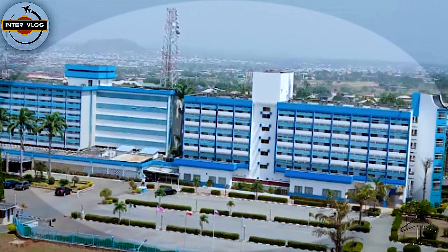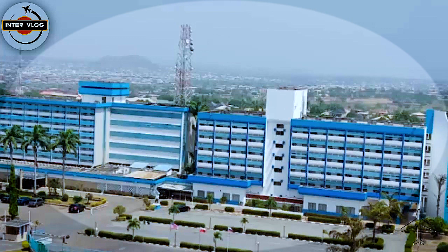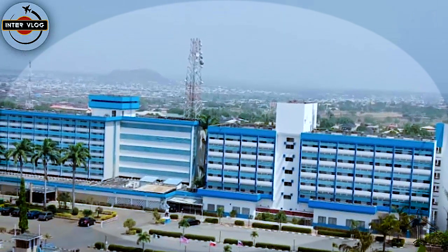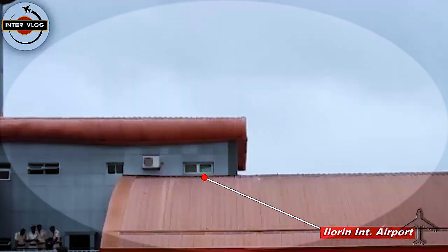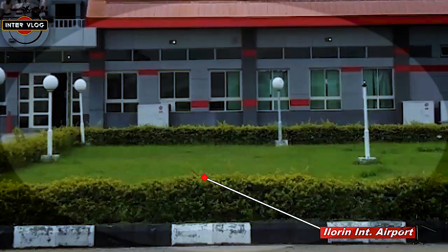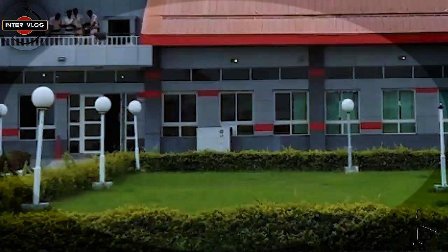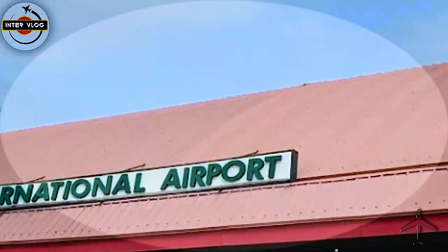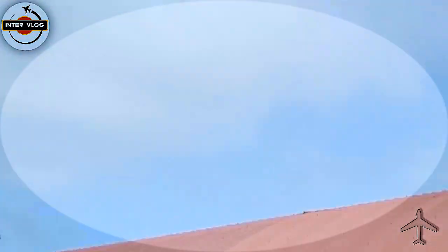This is the Kwara State Hotel — the place is good, but there are many other hotels. I just picked these two to give you an option in case you want to lodge here. Our main reason for coming here is to see this beautiful airport, and I know you like what you see today. The airport is cool and beautiful. We have finished our vlogging — thank you very much for watching intervlog.